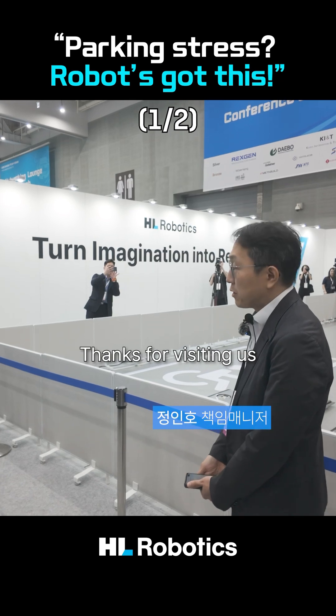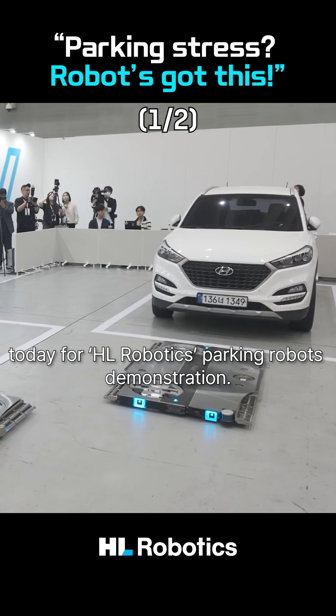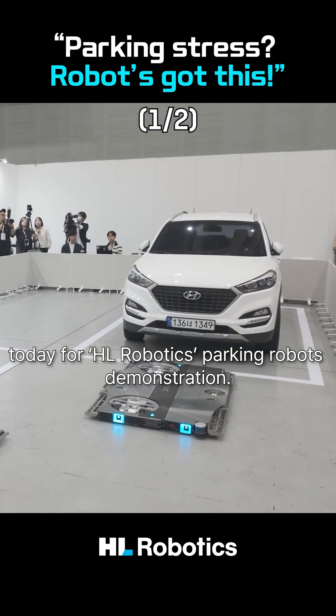Good morning everyone. Thanks for visiting us for today's HR Robotics parking robot demonstration.